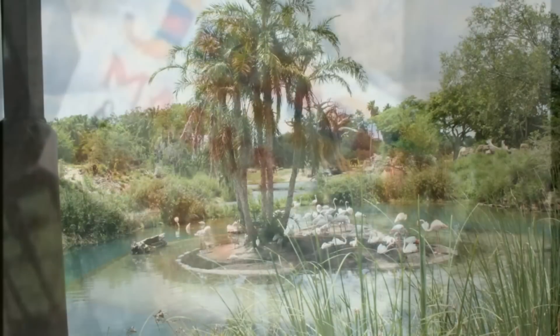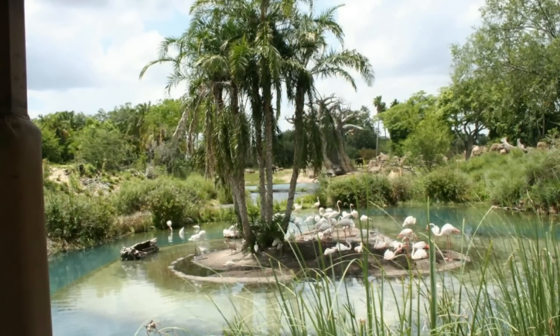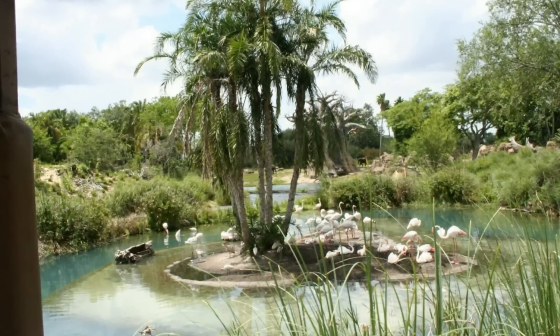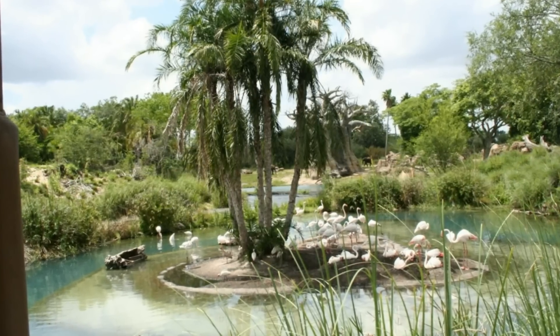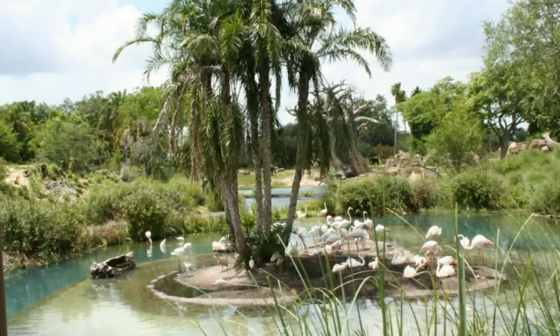We're not going to get into too many hidden Mickeys in this series, but this is one of the neater ones. It's on the attraction itself and it is Flamingo Island — hard to see in this picture perhaps, but the island itself is shaped like the familiar Mickey Mouse shape.